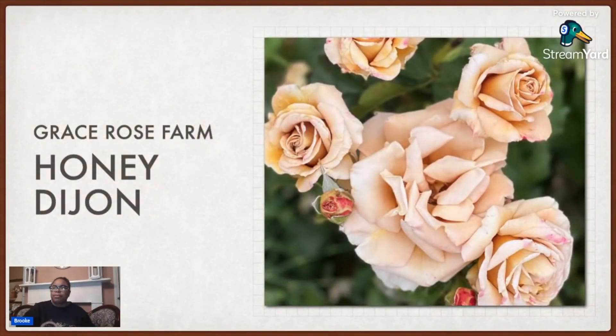Then this is one I got from Grace Rose Farm — it's called Honey Dijon. This is going to be a new one to my garden. I got it because it reminded me of descriptions of an antique rose called La Gloire de Dijon, which was also a buff color. I think Honey Dijon is going to have better disease resistance than La Gloire de Dijon — from what I understood La Gloire de Dijon seemed to get diseases pretty easily, and I didn't really want a disease bucket in my rose garden.